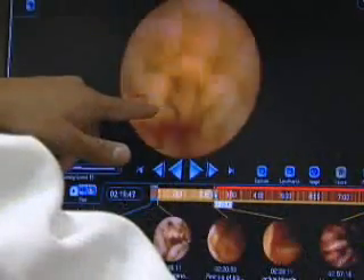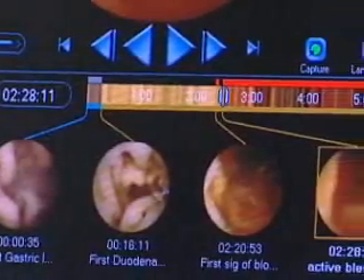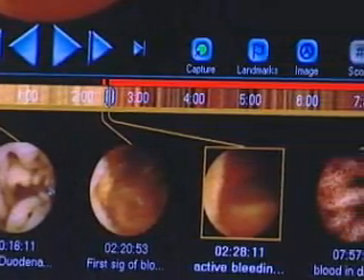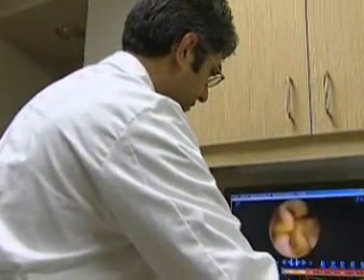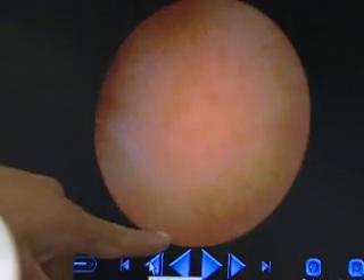This camera, once it is swallowed by the patient, takes images at about 2 images per second for approximately 8 hours. These images are wirelessly transmitted during the study to a recorder that the patient wears around their waist. The images give doctors a chance to look for signs of disease in small parts of the bowel that a scope cannot reach.